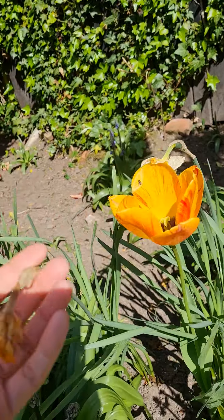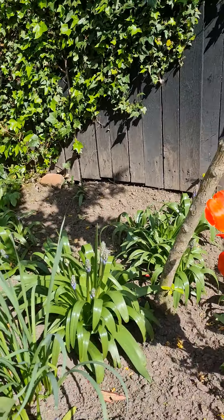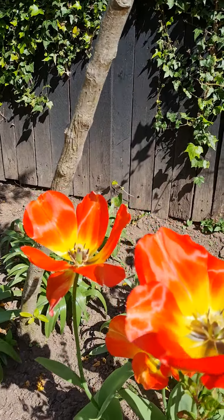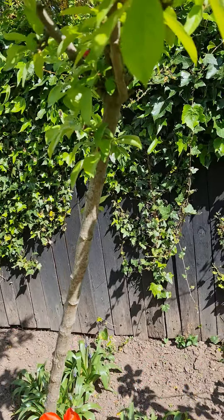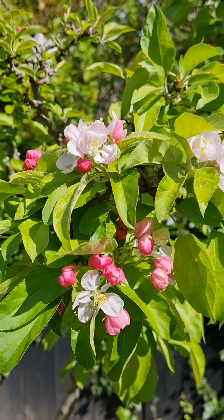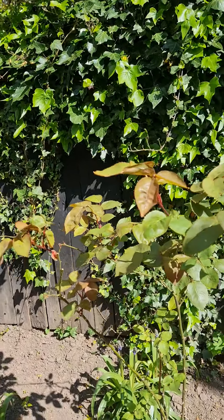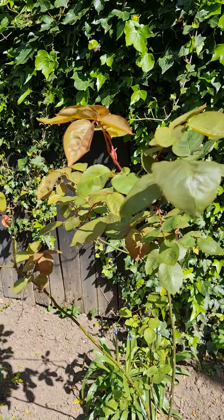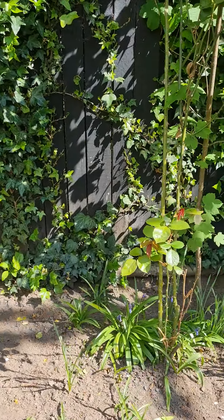The daffodils have come to the end of their life now — they're almost finished. Some really cute blossoms on this. That is another rose, and so is this.